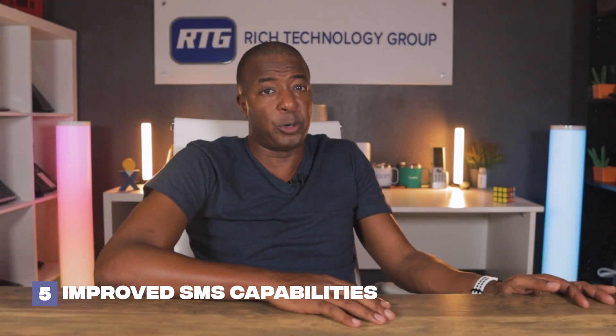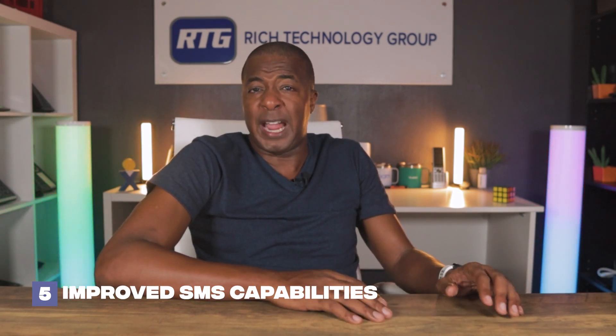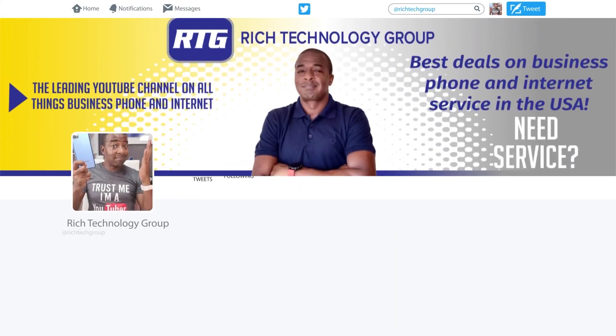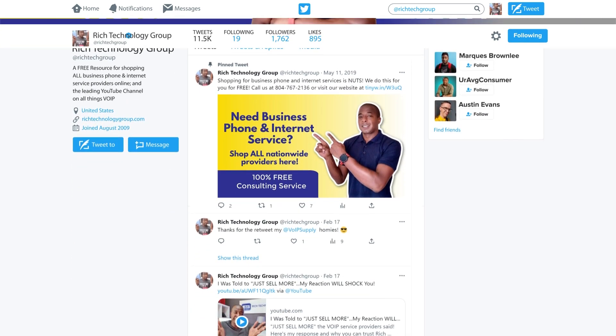Coming in at number five is new and improved SMS capabilities. This is a feature my team and I have been asked about for years — the ability to easily export, save, or print previous SMS conversations. RingCentral now offers extended chat history which allows you to track or revisit long SMS conversations with customers or internal staff members. Be sure to follow me on Twitter where you can directly ask me any questions about business phone systems and internet services.